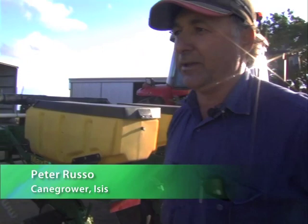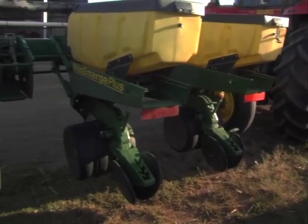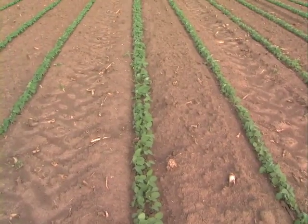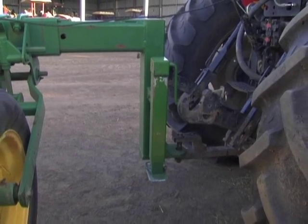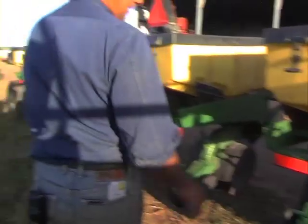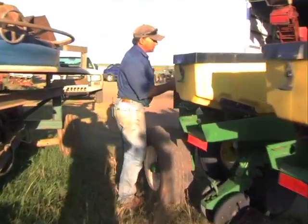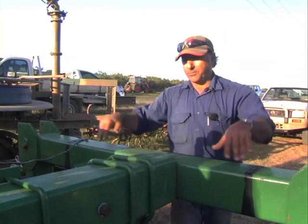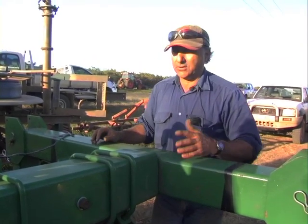This is our peanut-come-soybean planter — we use it for planting both crops. As you can see, it's a John Deere MaxiMerge. We plant six rows, putting two rows on the bed at 1.8 metre centres. We've built an end-tow for this so it's easily traversed up the road, as it's too wide otherwise. When we get to the farm, it's just a matter of letting the jack down, taking out a pin, pulling the connection out, dropping it on the ground and away we go. We don't lift it because it's just extra weight to carry.